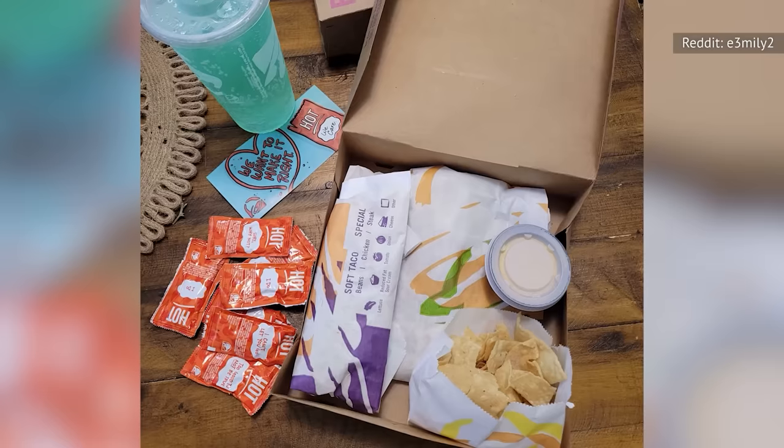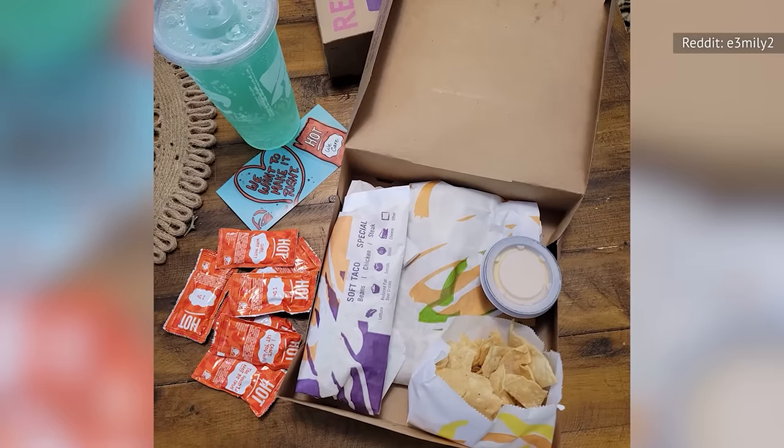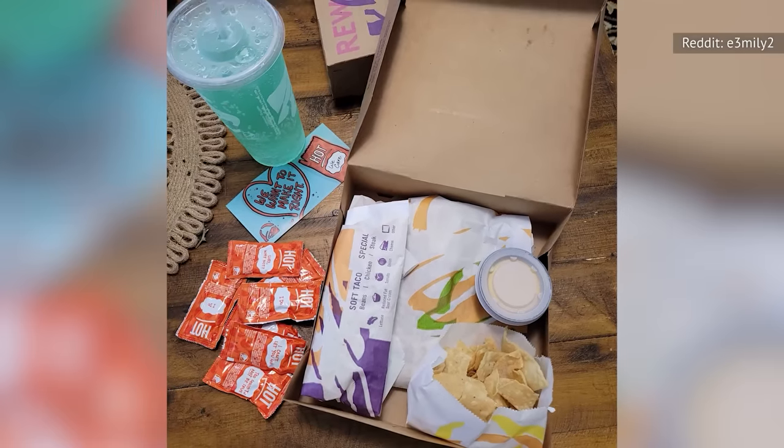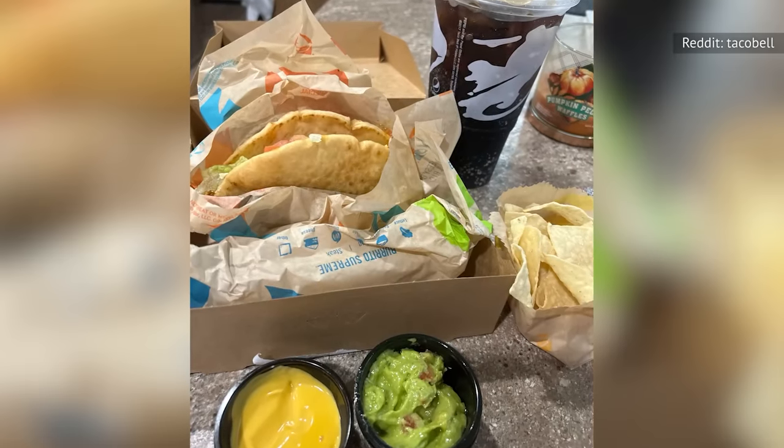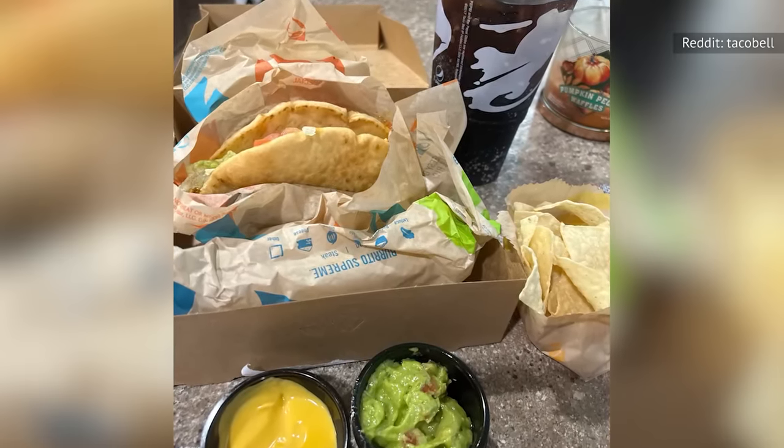To order, you start by picking a drink, then one specialty veggie menu item, followed by a classic menu item, and finally a side. This is a much better deal than buying all of those items separately, as they would add up to about twice as much as the $5.99 price point.